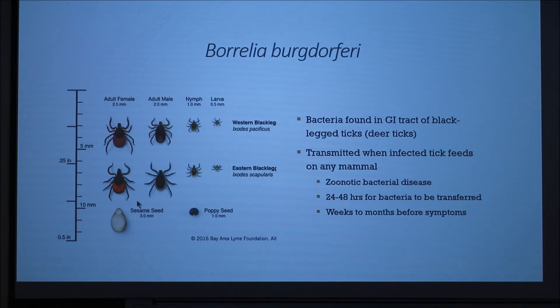It normally takes between 24 to 48 hours for the bacteria to be transferred, because it's transferred once the tick is finished with its meal. And it can take weeks to months before the symptoms are shown.